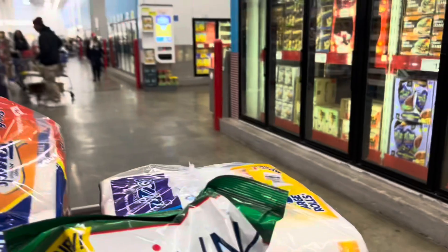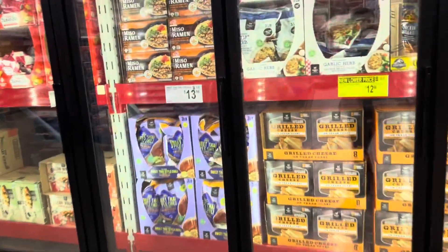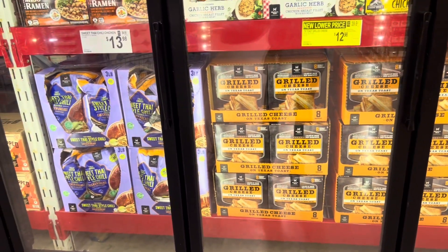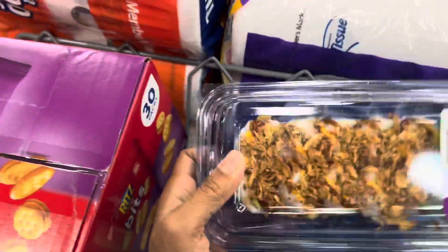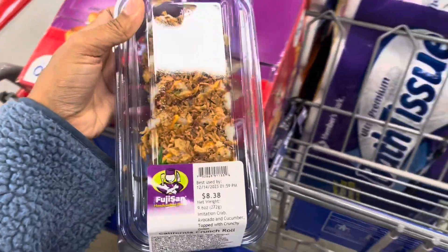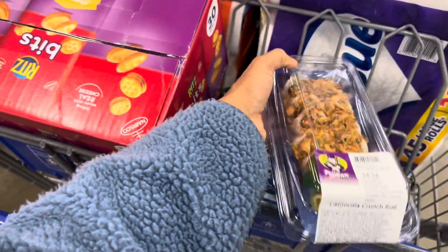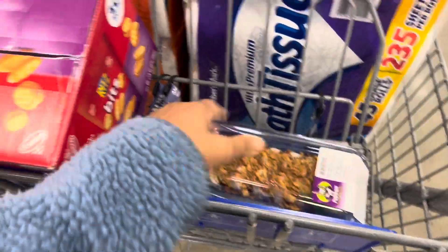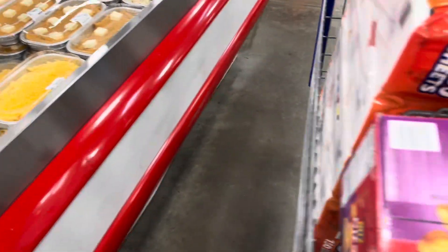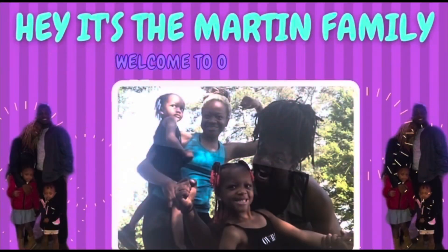I see a yellow sticker over here — a dollar off the grilled. If y'all made it this far, comment down below the word 'grilled cheese.' I think I'm done. I grabbed my sushi roll — this time I got the California Crunch Roll. Last time with the variety pack it came with three types, and I think this was one of them. So let's head to the register and check out. If you made it this far, comment 'fruit,' and don't forget to like and subscribe. We'll see you in the next video — bye!